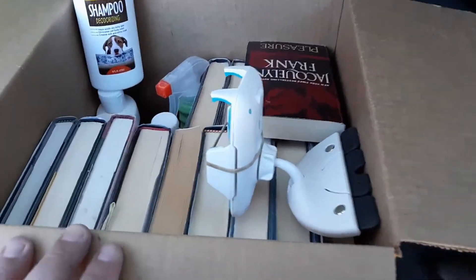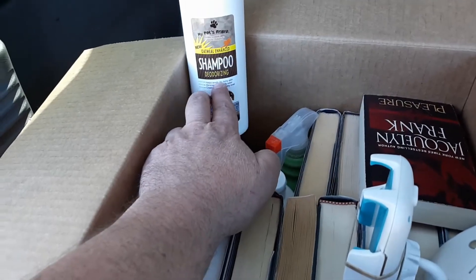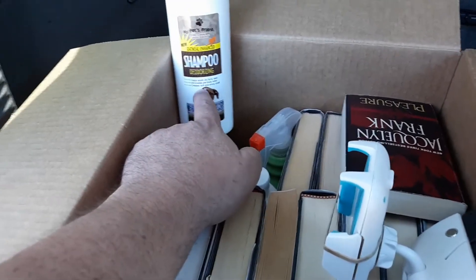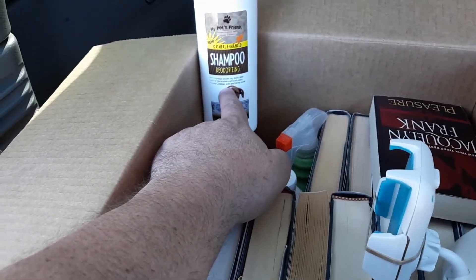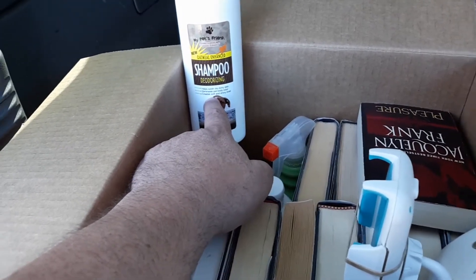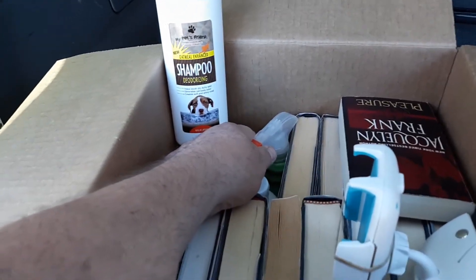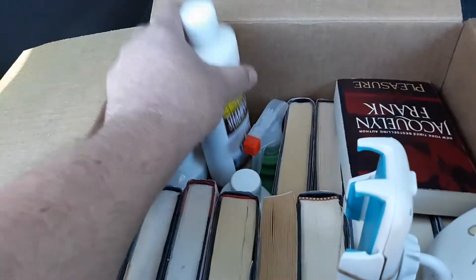Hardback books — probably got three dollars in them. Dollar Tree shampoo. Didn't even bother listing it. Couldn't ship it and make money. People have it listed — they've gotta be losing money every time they sell a bottle. I guess as long as they're churning money through the business they don't really consider it. Anyway, that was a bad idea. Bad deal.